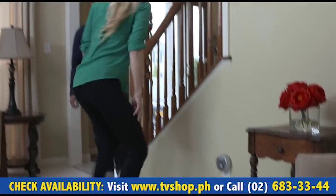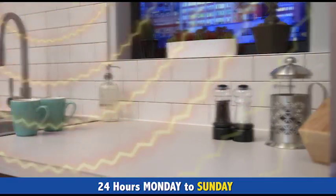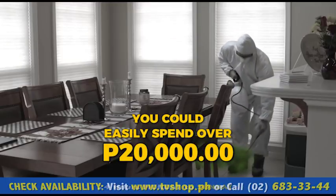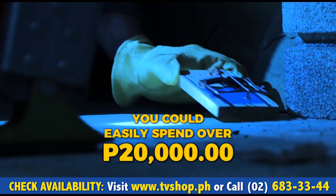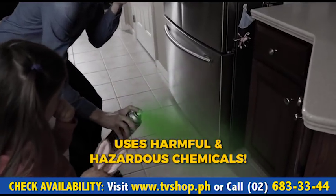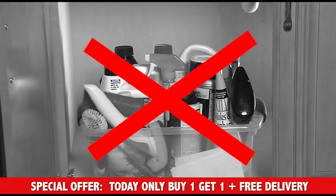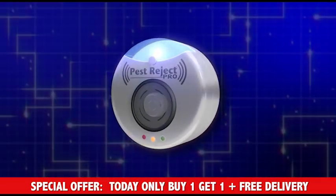It's the most environmentally safe, chemical-free, poison-free solution for getting rid of unwanted pests. Your family and pets will be safer, healthier, and happier. So you could easily spend over 20,000 pesos for fumigation pest control specialists, but they use harmful, hazardous chemicals that expose your family to toxic fumes. Why go through that danger? And why spend all that money? Well, now you don't have to with Pest Reject Pro.